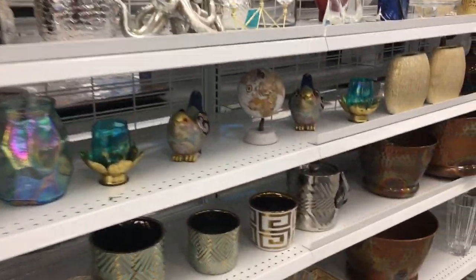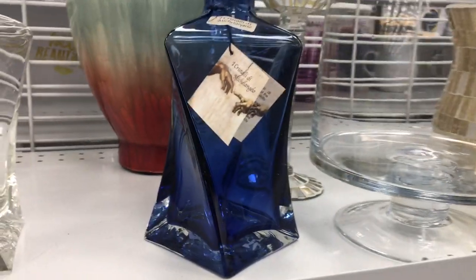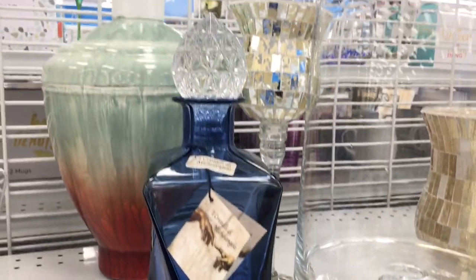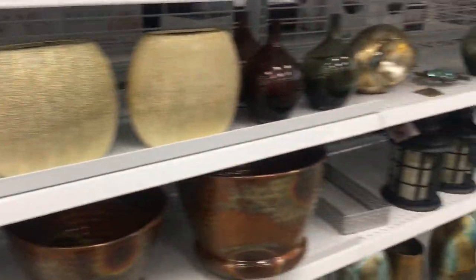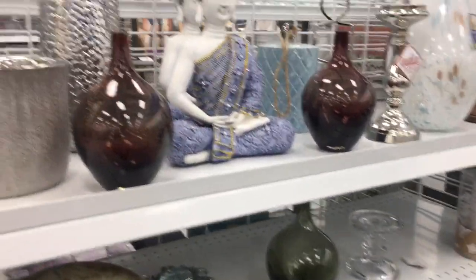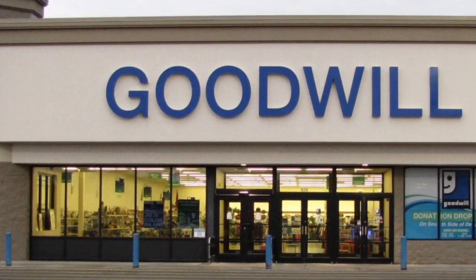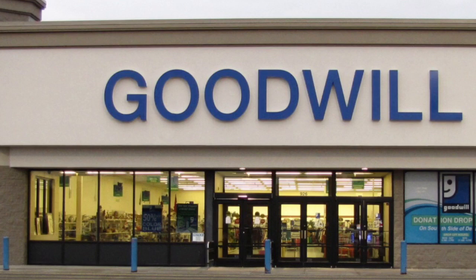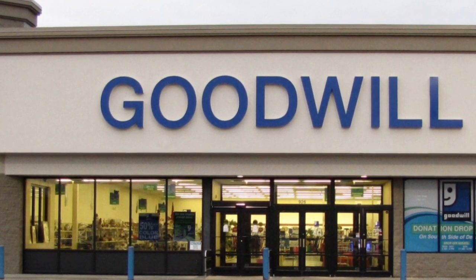That was the only purchase that I made from Ross Stores. Although I wanted to buy another item, I left that too, and when I went back it was also gone. So I learned a valuable lesson at Ross — get it when you see it, because if not, it'll be gone. Let's head on over to the Goodwill. This is the last store and I did find some cute little items there and I can't wait to show them to you.